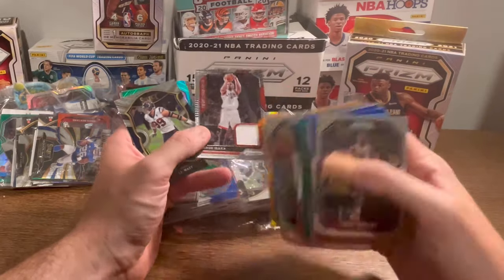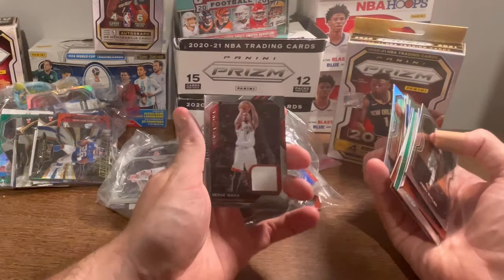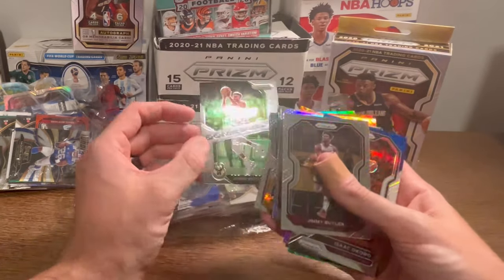Serge Ibaka. Very sad patch card there, but nevertheless a patch card — we'll go ahead and do this as the next Easter egg. Nice Klay Thompson. And then Giannis Dominance — nice card there.